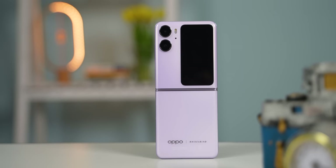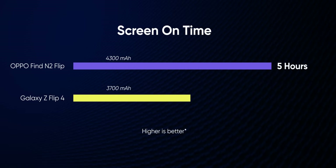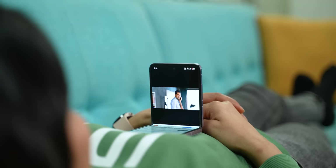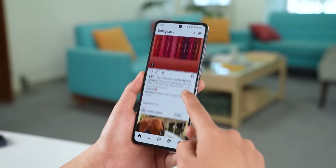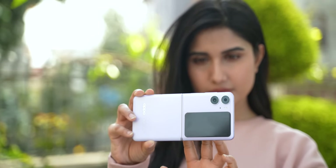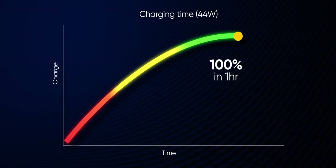The battery life on the OPPO Find N2 Flip is actually good — good for a flip phone, that is. It carries a 4300mAh battery that gave me around five hours of screen-on time in everyday usage, compared to a maximum of four hours from the Galaxy Z Flip 4. I watch a lot of YouTube and Netflix, scroll through social media, take calls and texts, and click a lot of pictures — and this phone gets me through morning till evening. Charging is fast too, with a 44W wired charger included in the box, going from zero to 100% in about an hour.